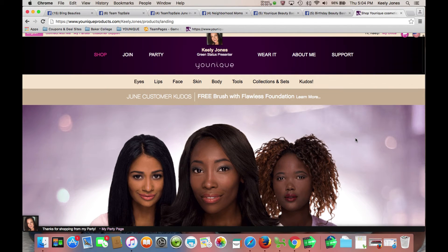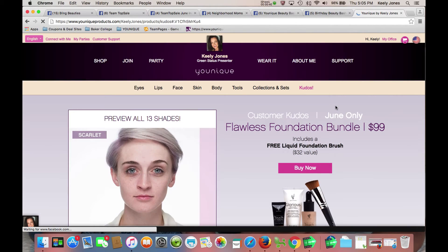On this first screen, you're going to be introduced to our customer kudos. Every month, Unique offers a new customer special which we refer to as kudos. And this month's is a great bundle that includes the liquid foundation, concealer, the liquid foundation brush, and the primer. You can go over here to the right to kudos and learn more about it.